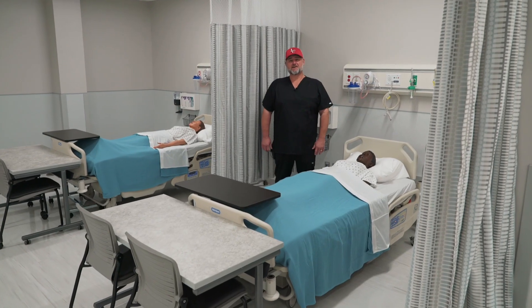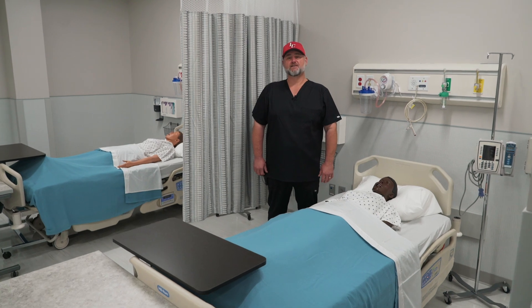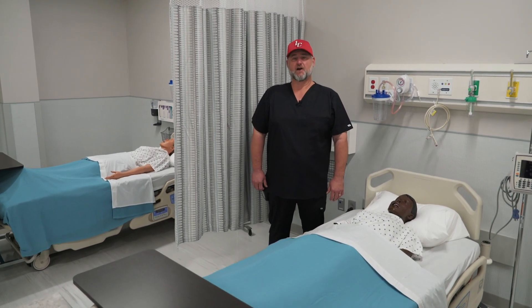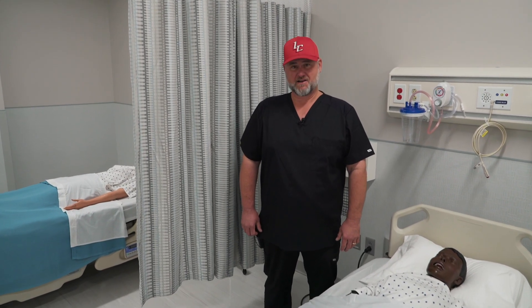We're very excited to share these facilities with our student population and clinical affiliates. Thank you for taking the time to watch this presentation and I hope to see you soon in the newly renovated nursing skills labs and simulation center here at Lee College.